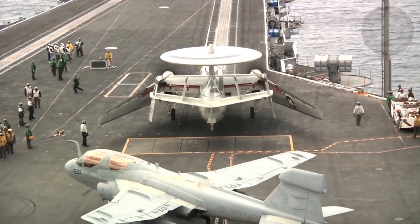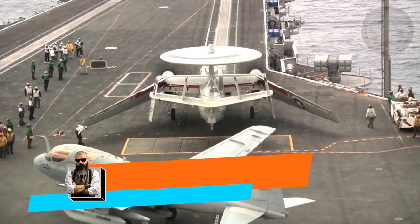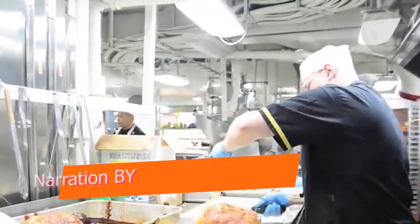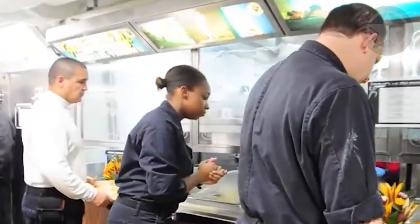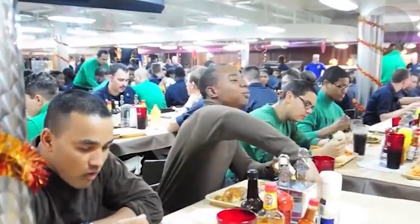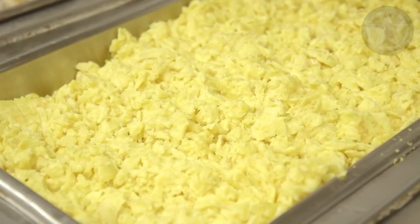When you're deployed on board an aircraft carrier, there are no Cheetos, there are no shops, and the only food you get are the meals served in the mess. Everyone on board eats the same food, but it's a little more complicated than just cooking the food. It all starts with the 21-day cycle menu.